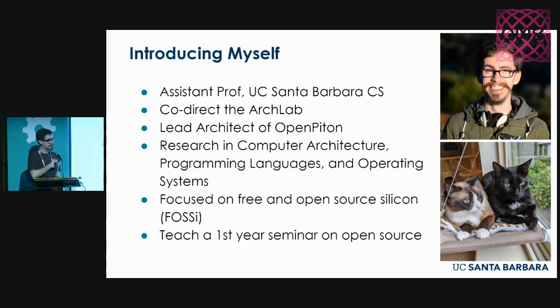At UCSB, I recently started teaching a first-year seminar — a university-wide class for freshmen — on open source. These are students who have never heard about open source before. They're intrigued by a course title and description in the catalog, and they want to learn what open source is about. It's been a really great class to teach this past year.